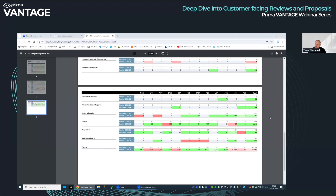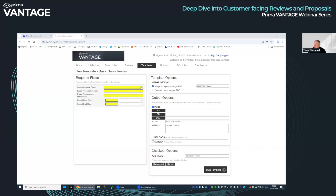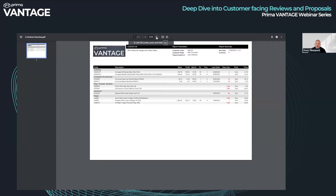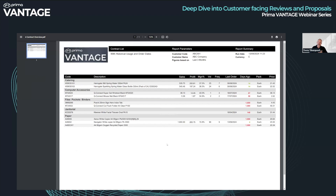The next one is a contract overview on steroids. It looks very similar to what you saw in the sales review, with the exception that we've shoehorned profit and margin in. So for this customer based on the last three months, you can see how much profit you've made on each contract line and what the margin was. There's an Excel version of this as well, but it gives you a good overview of what's going on with a contract.